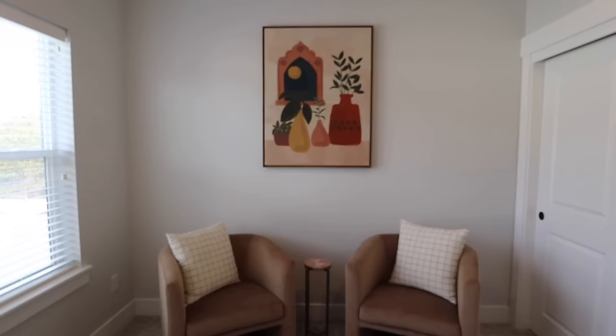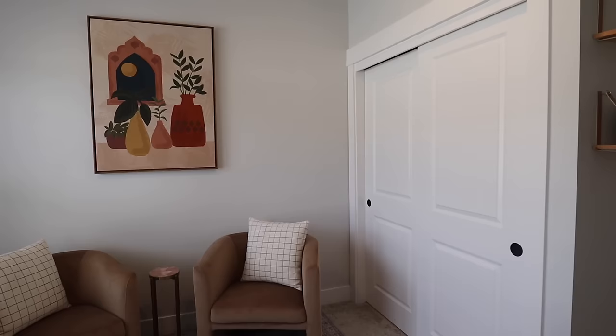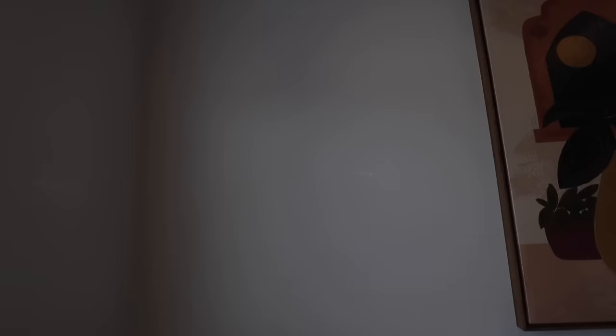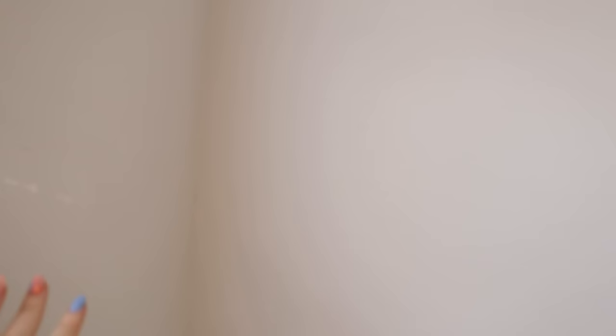I want to try a plant in this corner or a floor lamp if the plant doesn't work. I don't want to put anything by the closet since that chair is already kind of close to it. I need to paint over the marks my mirror made on the wall in this corner — some of you remember I had the floor-length mirror perched here before, but it just wasn't the cutest. I left a lot of marks on the wall and I don't want to do it again.